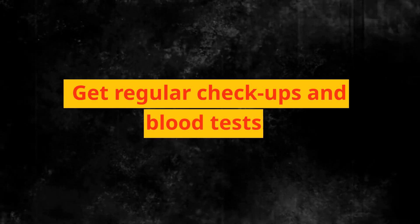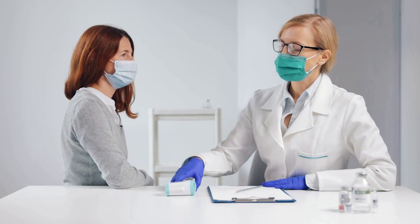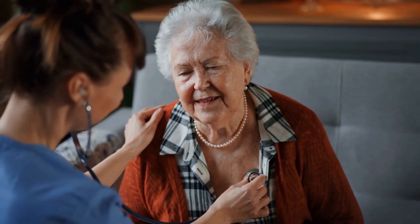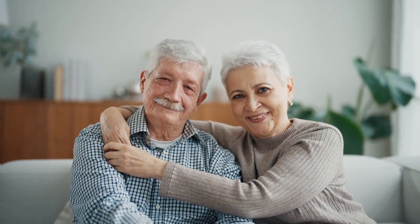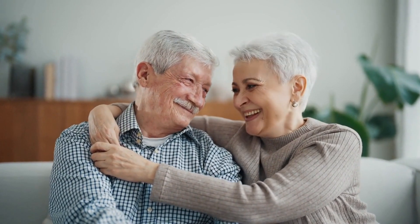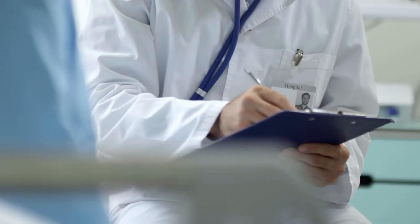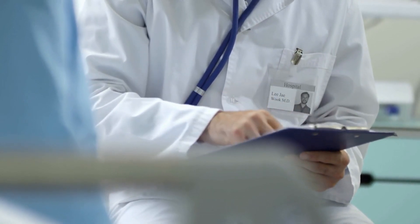Get regular checkups and blood tests. Early detection is vital in managing hypothyroidism and Hashimoto's disease. Regular medical checkups and blood tests can help identify thyroid abnormalities early on, allowing for prompt intervention and treatment. Be proactive and discuss any concerns or symptoms with your healthcare provider. By focusing on prevention and early detection, you can take control of your health and minimize the impact of these conditions on your life.